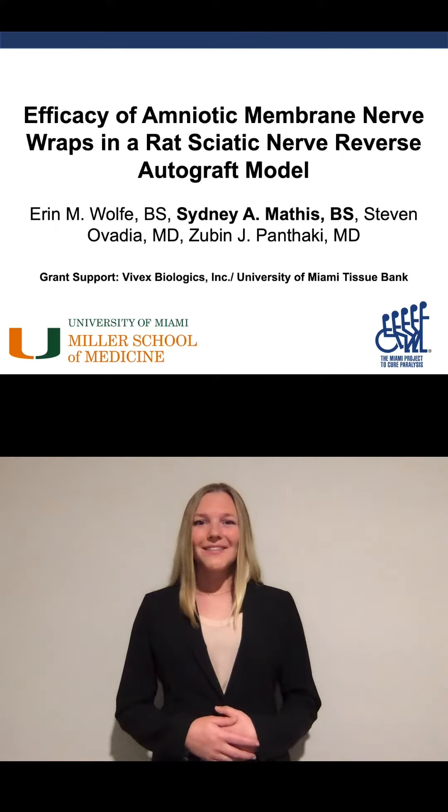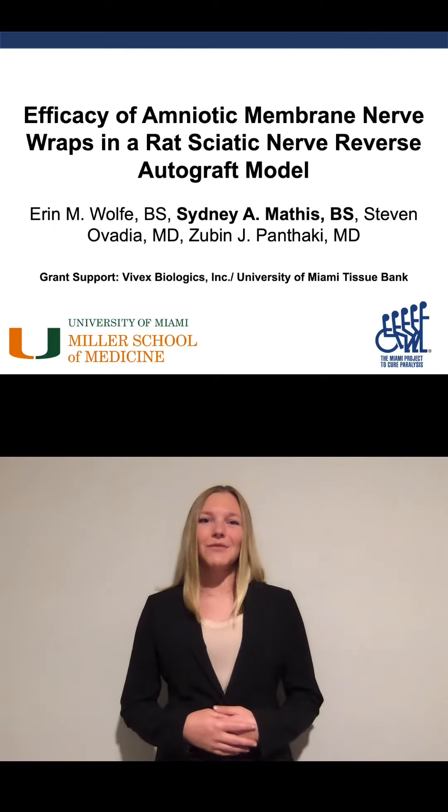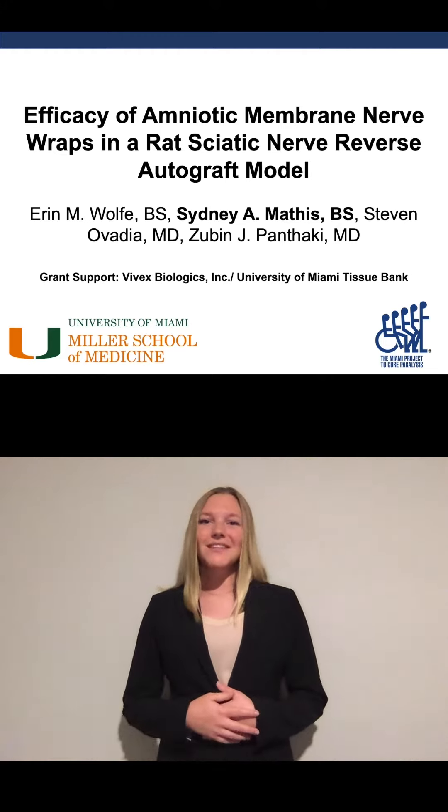Hi, I'm Sydney Mathis and I'm an incoming medical student at the University of Illinois. I'll be discussing the title above.